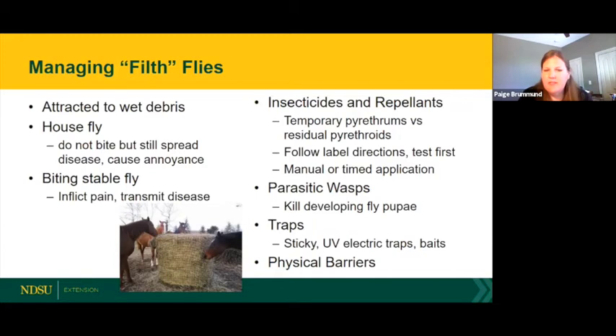Another method for managing filth flies is parasitic wasps — insects harmless to humans that feed off developing fly pupae in the manure. For traps: sticky traps catch a limited number, and baited traps may look very satisfying when full of flies, but that's just a small portion of what's actually in the environment. Traps are most effective in enclosed areas inside barns or tack rooms, not outside.